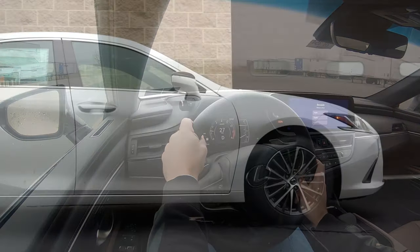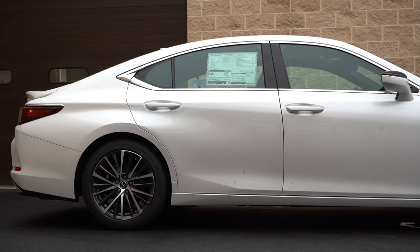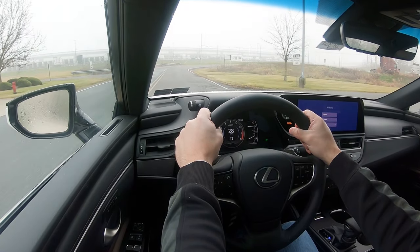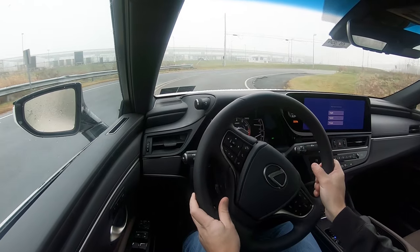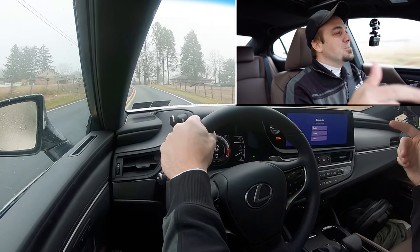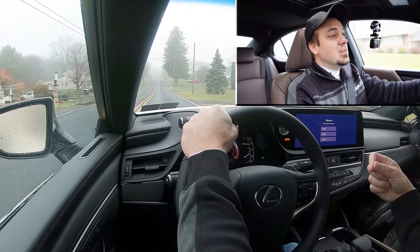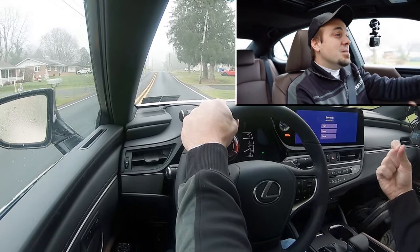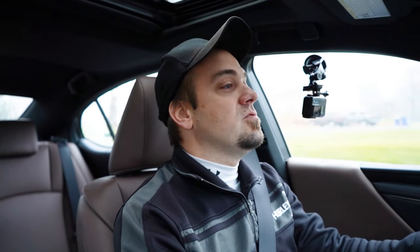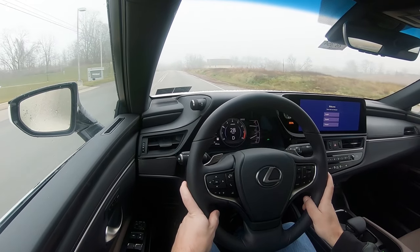Touching on suspension and handling: up front you're going to get an independent MacPherson strut front suspension. In the back, independent multi-link rear suspension with a front stabilizer bar. However, if you go with the F-Sport Handling, you get front and rear stabilizer bars, plus an F-Sport tuned adaptive suspension. That's the one I always recommend because it monitors each shock absorber individually — adjusting to road imperfections for a smoother ride while also tightening up the suspension during heavy cornering for better handling. Best of both worlds.